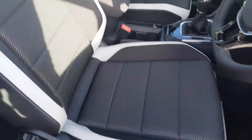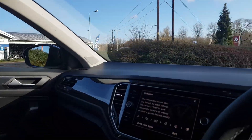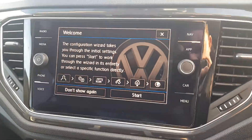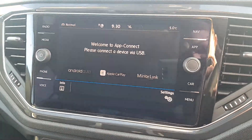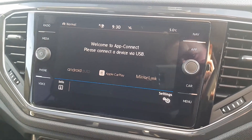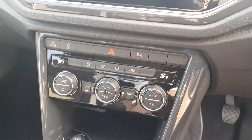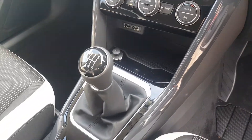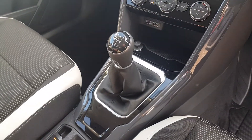Two-tone seating with a light roof lining, auto-dimming rear view mirror, and a touchscreen entertainment unit that includes digital radio, phone Bluetooth, app connect, satellite navigation, and various media options. You also get two-zone climate control, a driving mode selector, two USB ports, and a 12-volt socket.